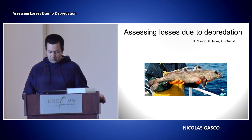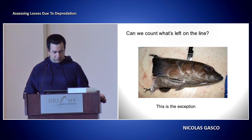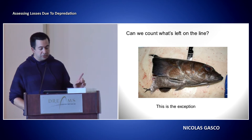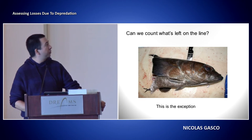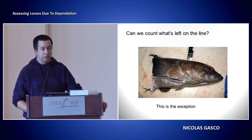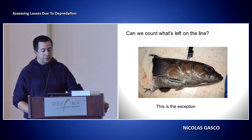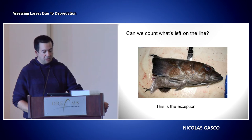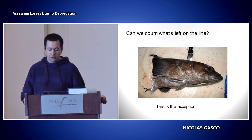As Paul was saying, I was going to give you some view on what we do in the Crozet and Kerguelen area to assess the losses. In our case, what you see here is not what happens commonly — it's really the exception. You can have 20 whales around the boat and maybe one or two heads coming up on the hooks, so we can't use that in our case.